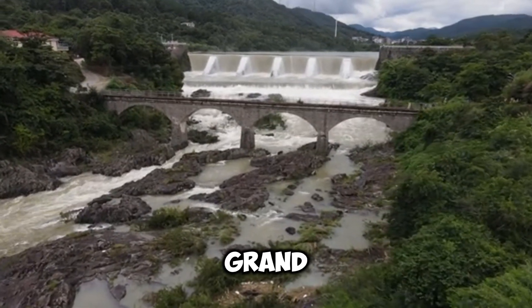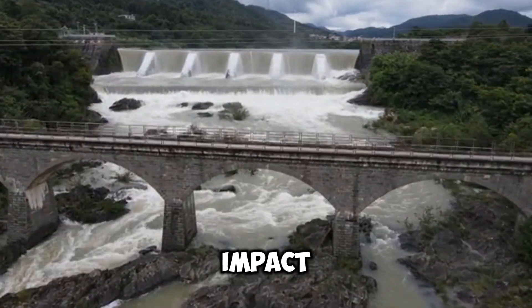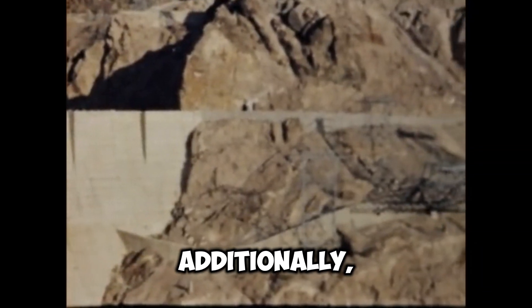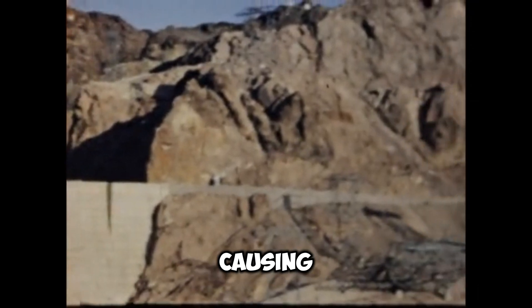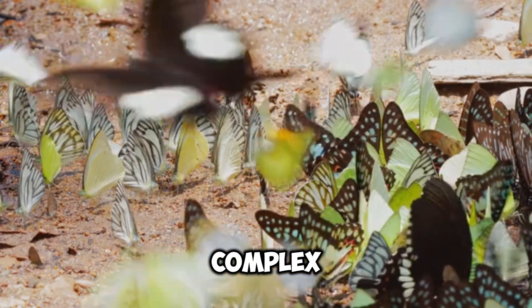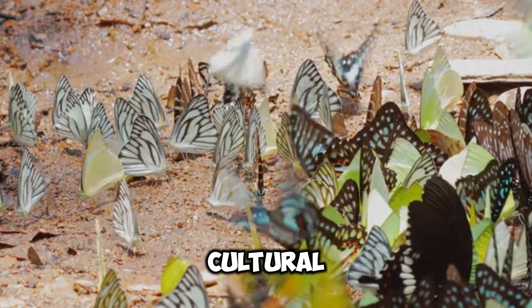While Grand Coulee Dam is a remarkable feat of engineering, it has also been the subject of much debate regarding its environmental impact. The dam blocks the migration of fish, such as salmon, impacting their life cycle and populations. Additionally, the construction of the dam led to the displacement of Native American communities and the flooding of tribal lands, causing cultural disruption. These issues highlight the complex relationship between human development and the environment, raising questions about sustainable practices and cultural preservation.